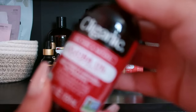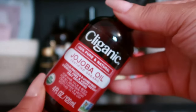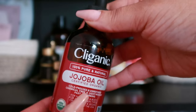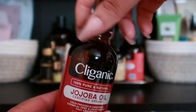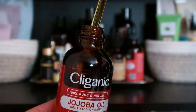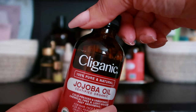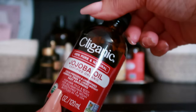Let's start with jojoba oil. Everybody knows this one — it closely resembles the skin's natural sebum and is easily absorbed. It will help to regulate oil production, provide hydration, and may reduce the appearance of fine lines and wrinkles.